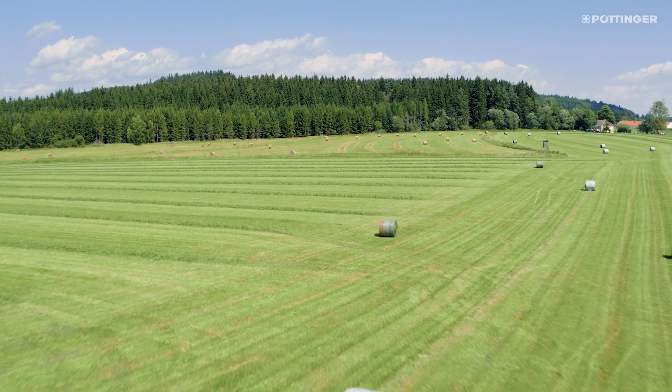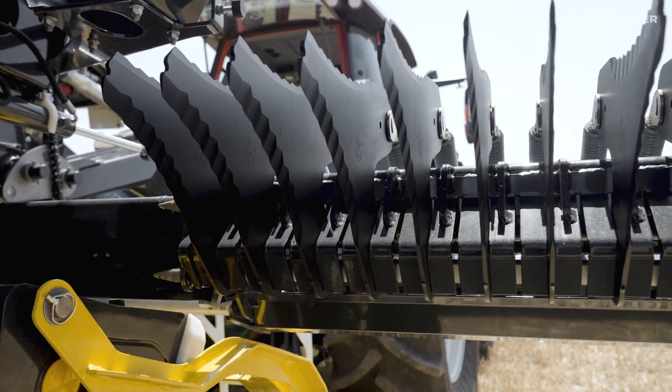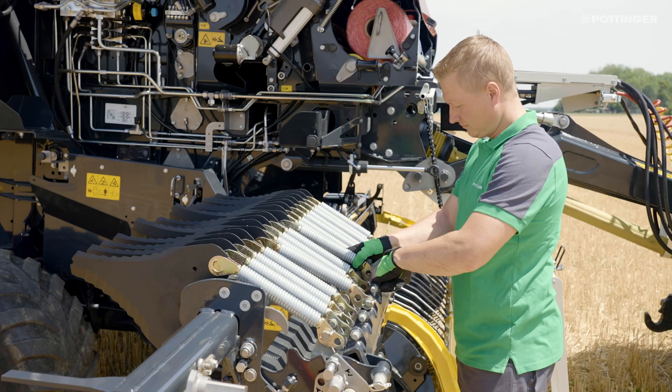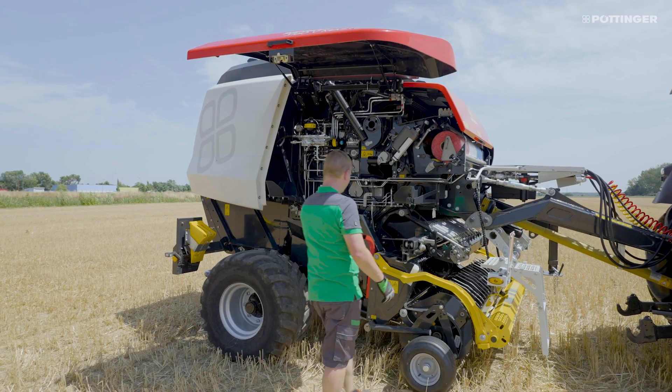Pull-out or swing-out knife banks are known mainly on loader wagons. The Pöttinger Impress now brings the same level of convenience to round balers as well. The result is being able to work while standing in an upright position out of the tailgate danger zone — ergonomic and safe.